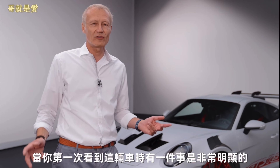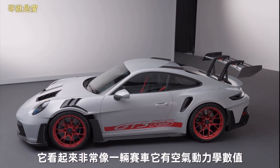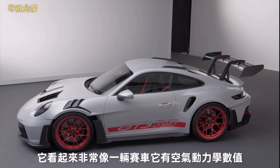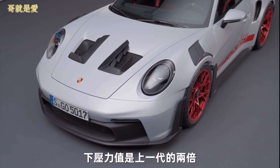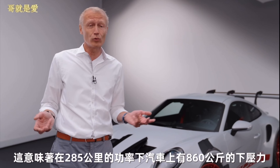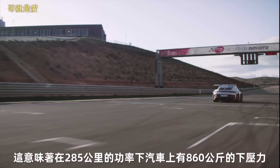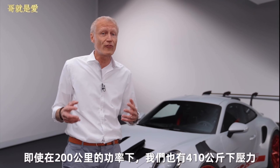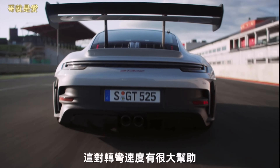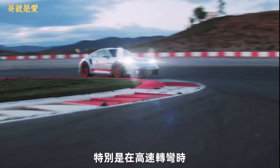One thing when you first look at the car is very obvious — it's all about aerodynamics. It looks very much like a race car and it has aerodynamic values, downforce values that are double as much as we had from the predecessor. That means at 285 km/h there's 860 kilos of downforce on the car, and even at 200 km/h we have 410 kilograms. That is a lot and that helps a lot on cornering speeds, especially in high speed corners.